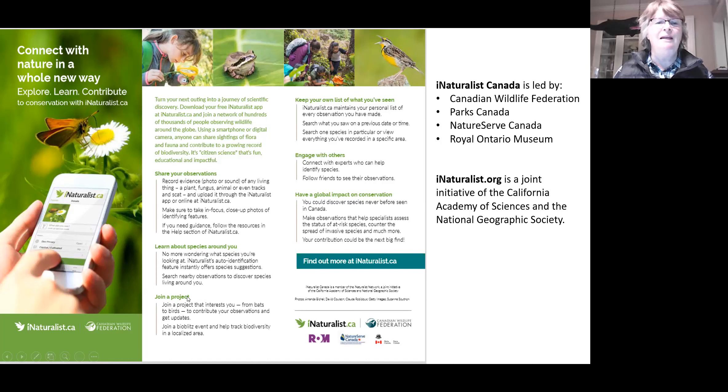There are many projects you can join, or your observations may automatically feed into. The major project I'll discuss tonight is the City Nature Challenge, and hopefully everybody will sign up to join that project before the night is over.